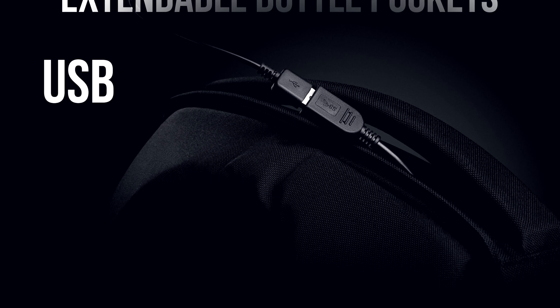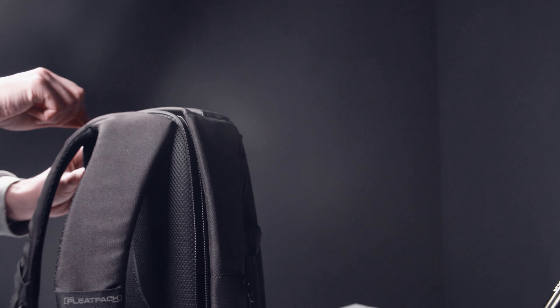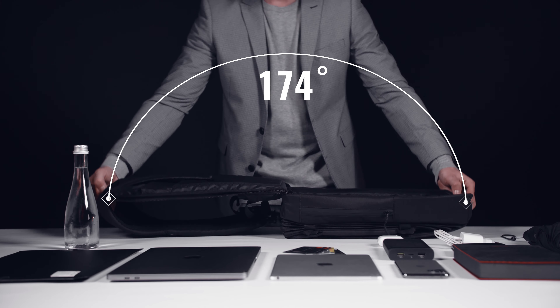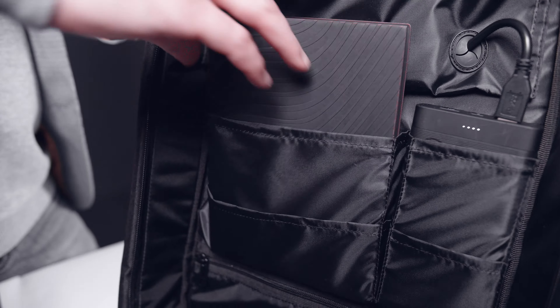We've continued to refine the Pleat Pack design with all modern features that you might need in an everyday backpack. This slim design contains more than 20 functions in pockets and total power. For modern needs, the Pleat Pack has a shock-proof laptop compartment with built-in 8-millimeter paddings all around.